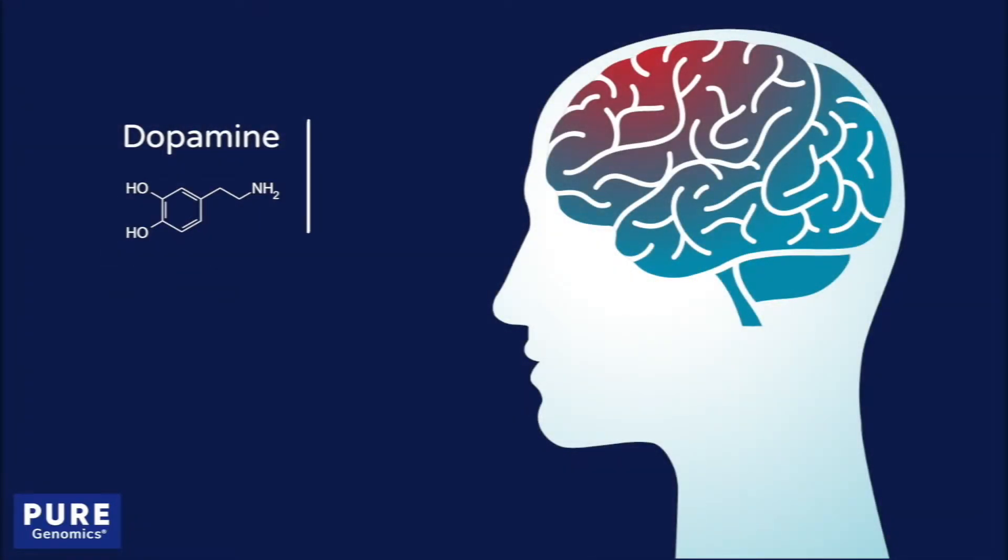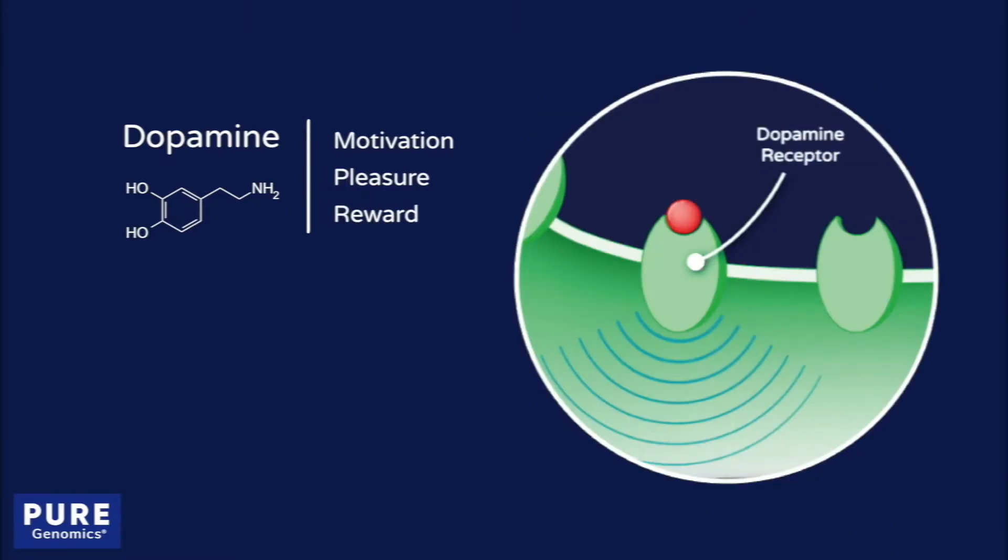Dopamine is a brain chemical that supports motivation, pleasure, and reward by activating certain receptors on the surface of neurons.